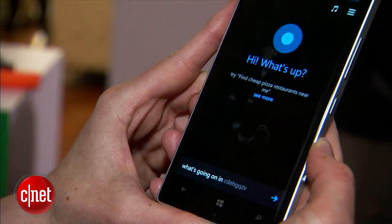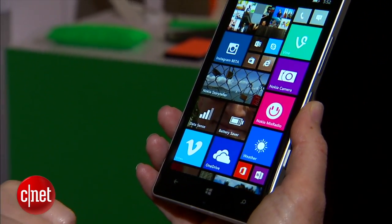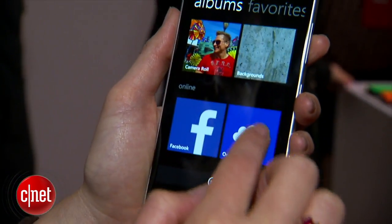It's running Windows Phone 8.1 as the operating system, which means that it comes with the Cortana voice assistant, the Action Center notification, some customization you didn't have before, and deeper Skype integration.